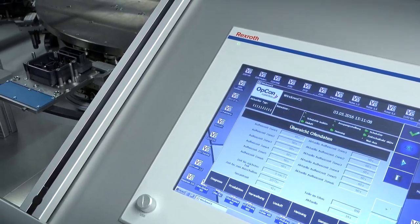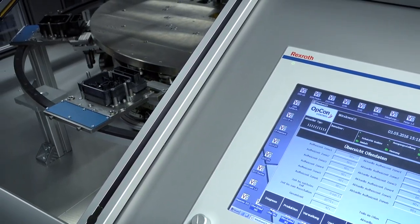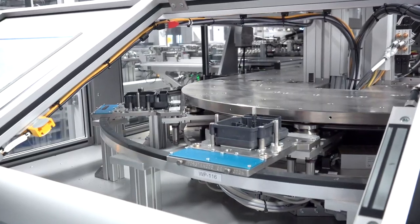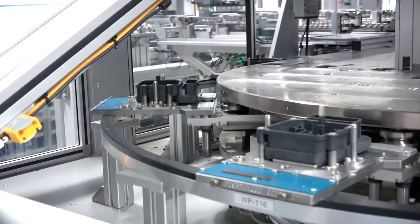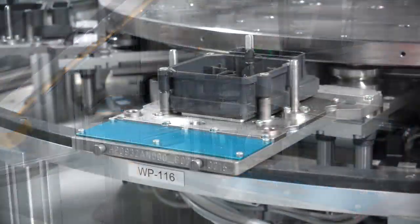A key issue of Industry 4.0 is flexibility. More and more companies want to manufacture individualized products in small batch sizes. The LMS enables that, thanks to decentralized intelligence.